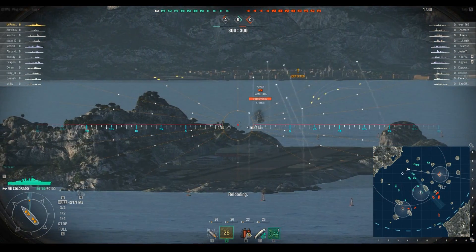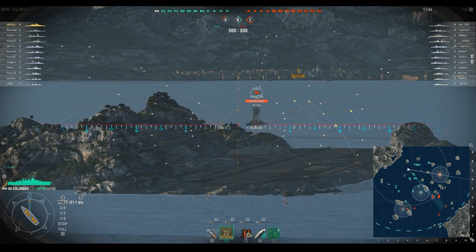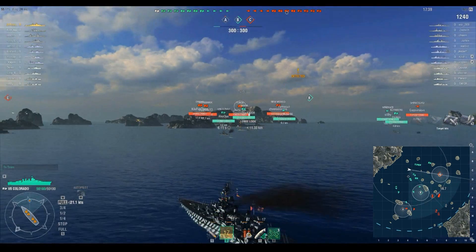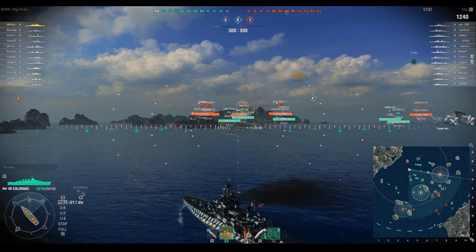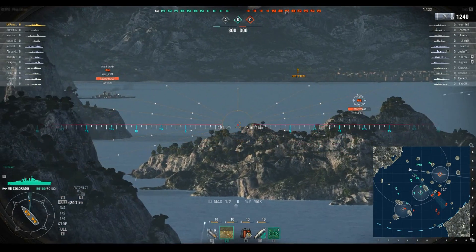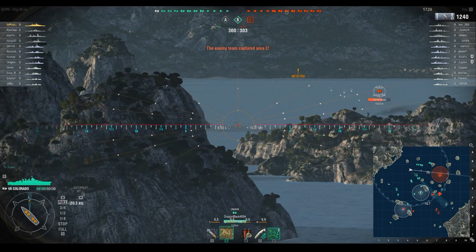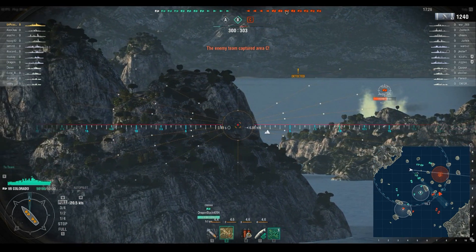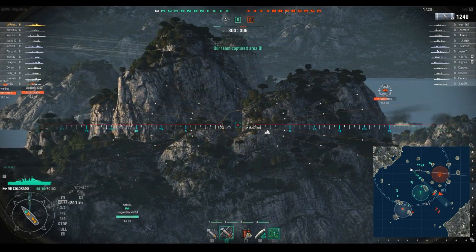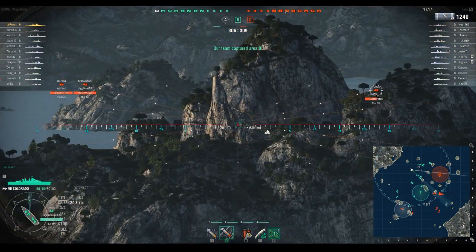We're going to shoot at this York — I really shouldn't have wasted that salvo, but it is what it is. At the start of these matches you want to find something in range, and we did 1,240 damage to that York. There wasn't really anything else in range. As the battle progresses, we've got a better idea of the fleet layout, and we're going to go brawl it up in C as soon as we actually get there.